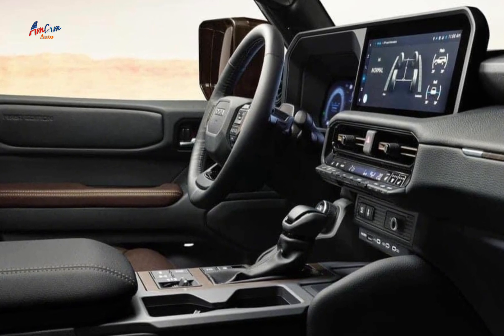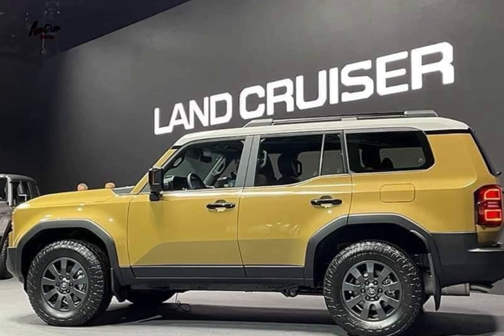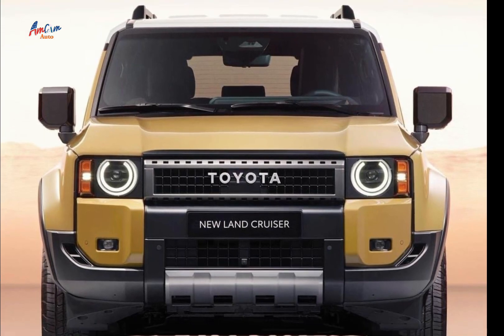The 2024 Toyota Land Cruiser 1st Edition is a great choice for anyone who wants a unique and capable SUV. With its limited production numbers, it is sure to be a collector's item in the years to come.